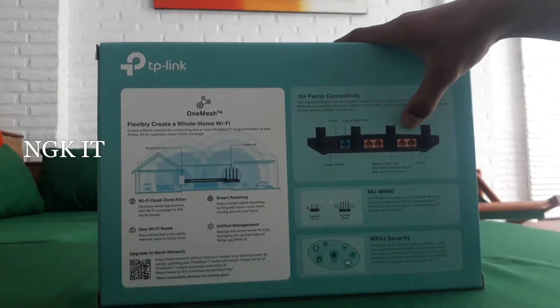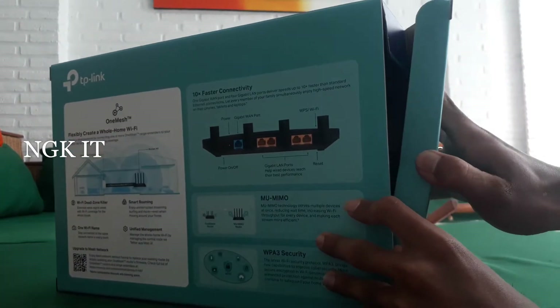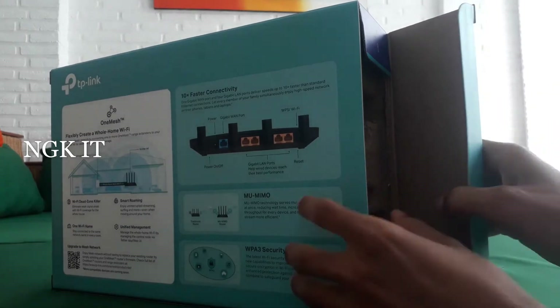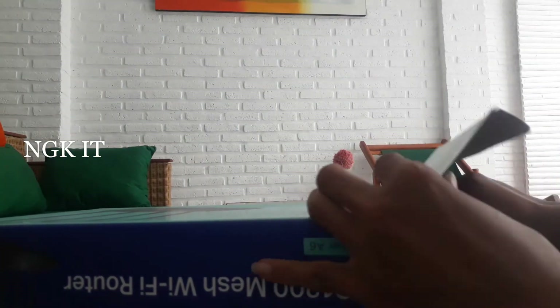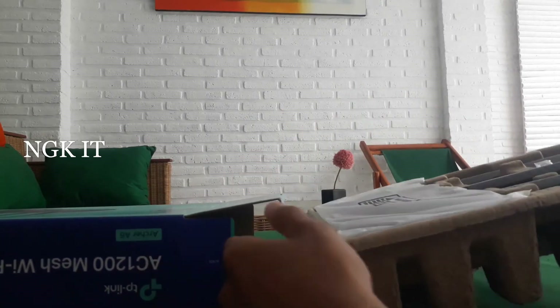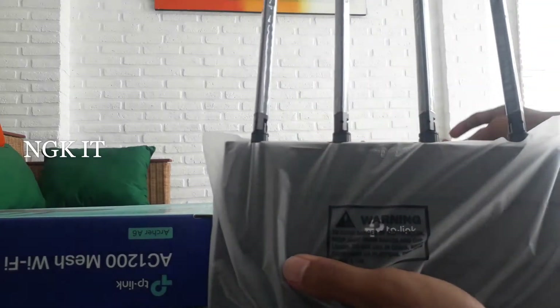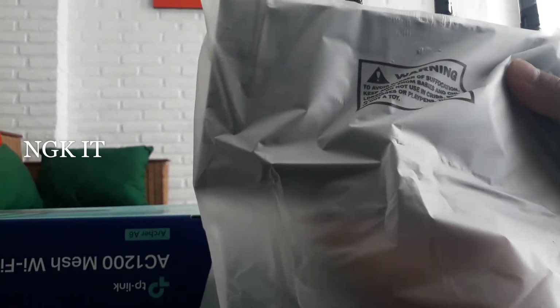Di kalangan router access point gigabit atau yang AC1200, Archer A6 ini sangat menang dari segi fitur-fitur dan kemampuannya. Recommended untuk gaming, live streaming, upload download-nya juga sangat membantu kalau kalian pakai ini.